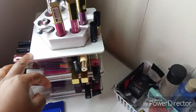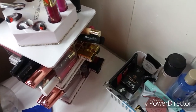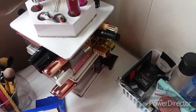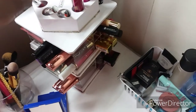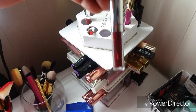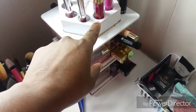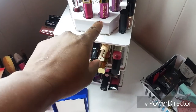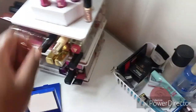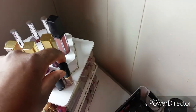This is a lipstick holder - these keep falling down. These lippies are from Colourpop. These ones are from Milani. This is Sephora. And then this is Tarte.